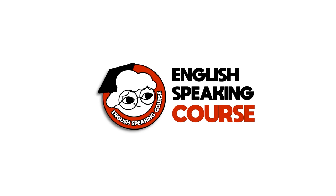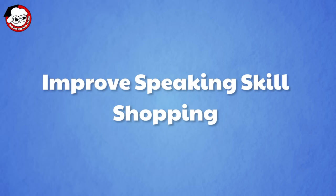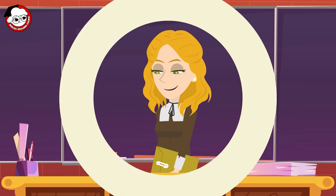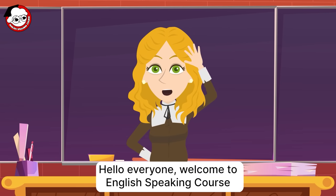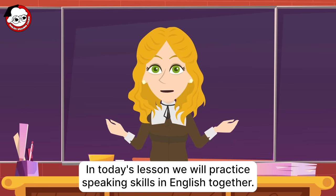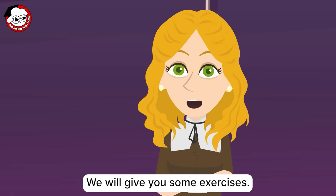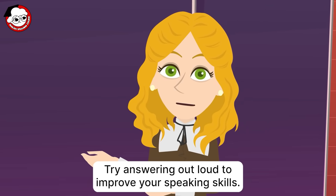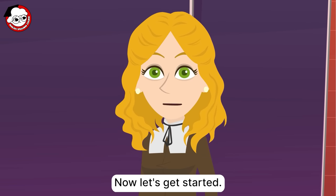Hello, everyone. Welcome to English Speaking Course. In today's lesson, we will practice speaking skills in English together. We will give you some exercises. Try answering out loud to improve your speaking skills. Now, let's get started.